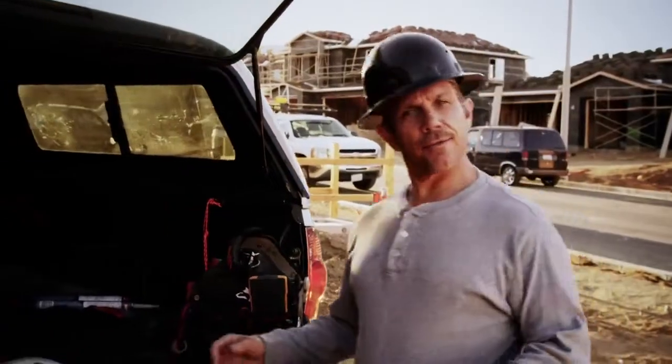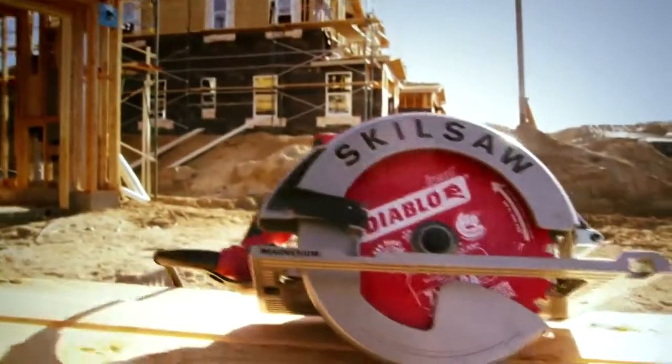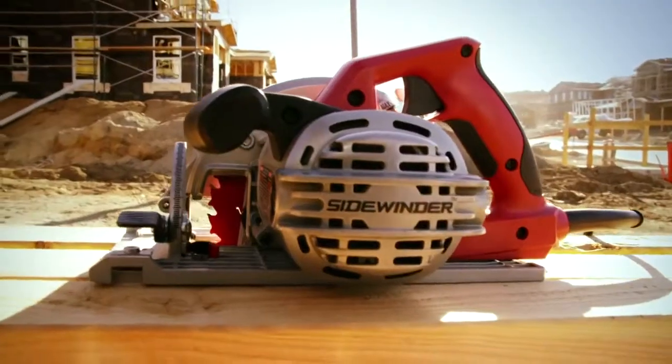When you work with tools all day long like I do, some really stand out. This is the Skill Saw All-Magnesium Sidewinder Circular Saw, and when they say all, they mean the guards, the foot, and the motor housing.